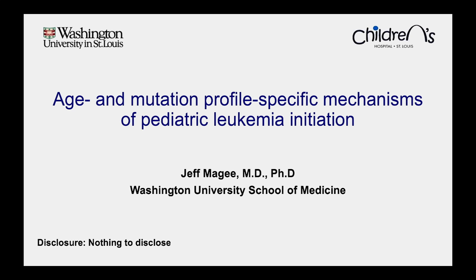My lab is particularly interested in how mechanisms that regulate hematopoietic stem cells change with age and how this shapes the biology of leukemias at different ages. My particular passion is focused on pediatric cancers and pediatric leukemias.